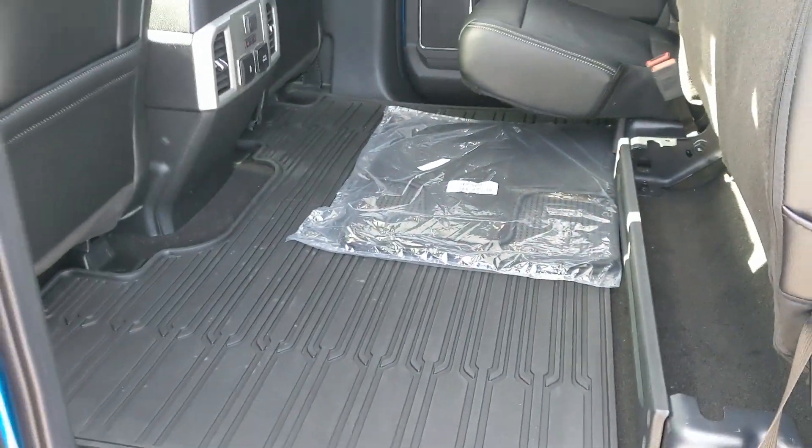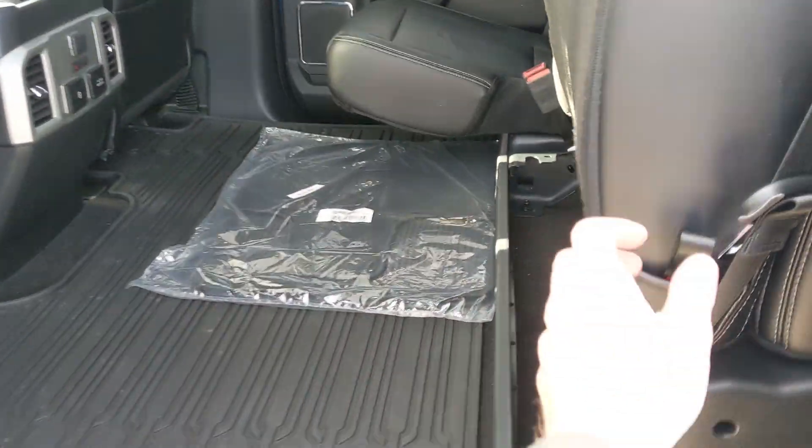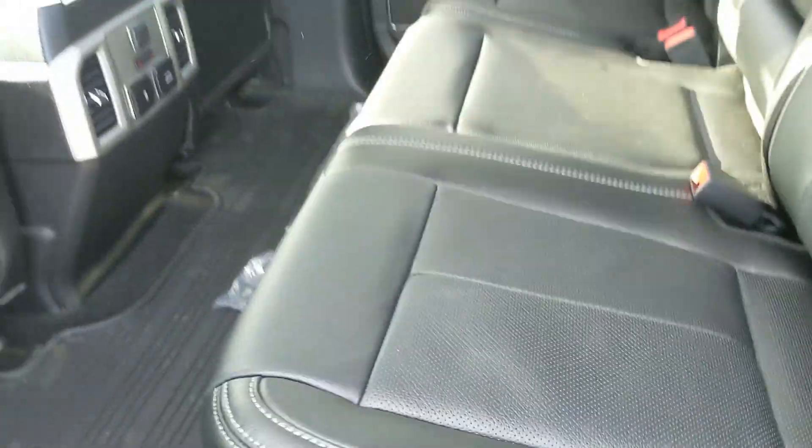The seats can be folded completely up and out of the way to accommodate any other cargo you want to put back here, so you do have quite a bit of storage space in this truck.